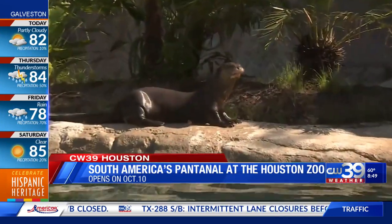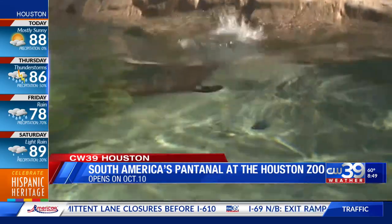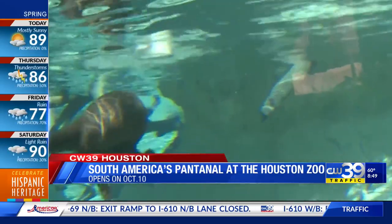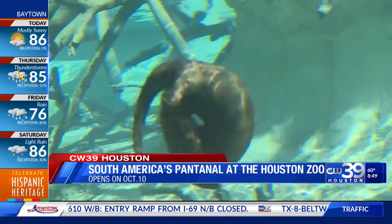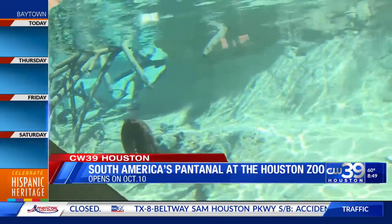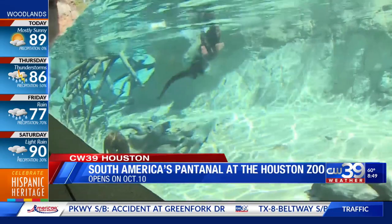And a red-rumped agouti, which is a really cute little rodent. And then there's something that was otterly adorable — over here, that's where these otters are. These are giant river otters. It's the first time we've had this species of otter here at the Houston Zoo. If you come to the zoo, you might know that we have the Asian small-clawed otters and the North American river otters. But now we have the largest freshwater otter there is.